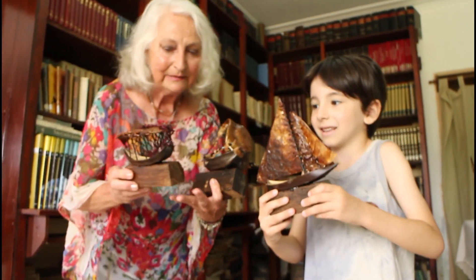Y antes de dormir, vos lo mirás y te imaginás que el barquito viaja por mares lejanos y se cruza con muchos pescaditos y que hay mucho viento y que los marineros que van en el barco se caen al agua y después se juntan. Todo eso. ¿Qué te parece? Bueno.